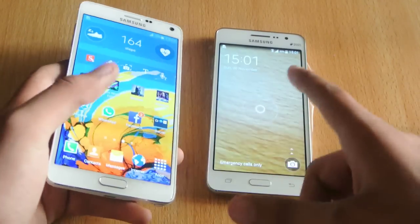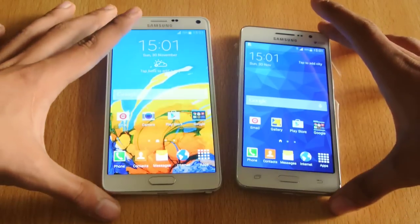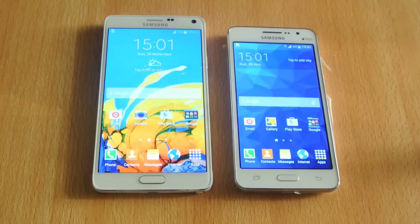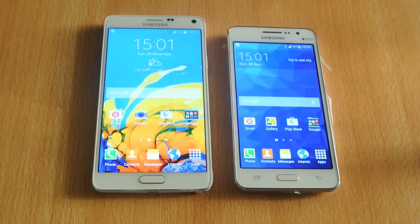So all in all, I've explained why you should get each device. This isn't a specs comparison review — I'm pretty sure the Note 4 is the winner specs-wise. I just wanted to give you my thoughts, and that's what I've done. Thank you so much for watching. Like the video, and if I missed anything or you have any questions, comment down below. I'll see you in the next one. Peace out.